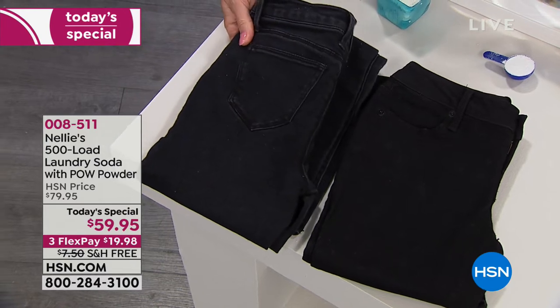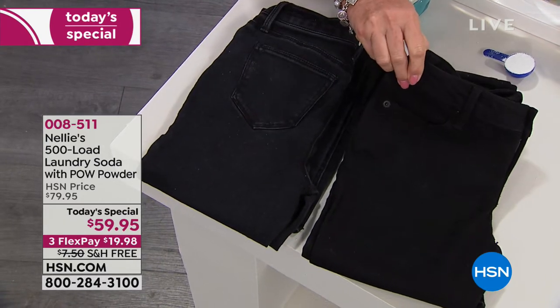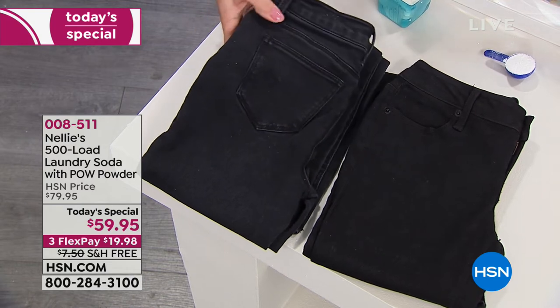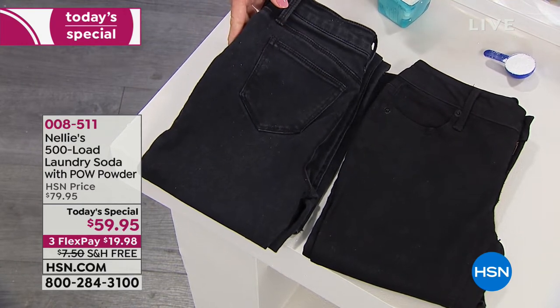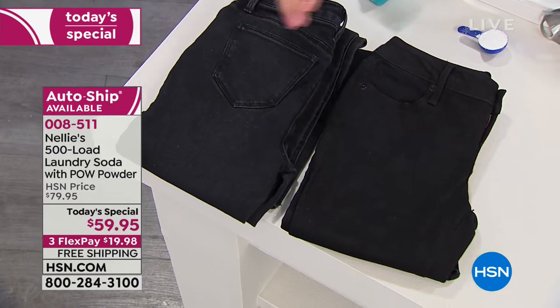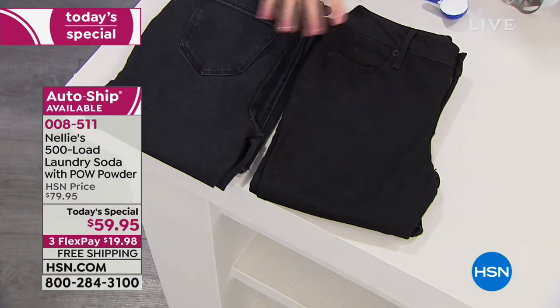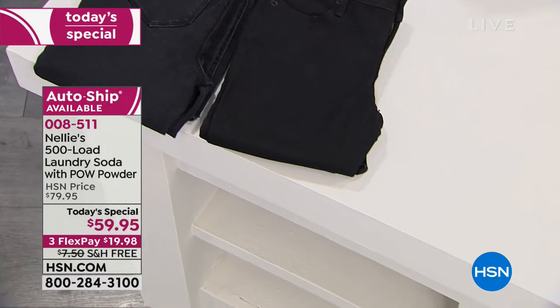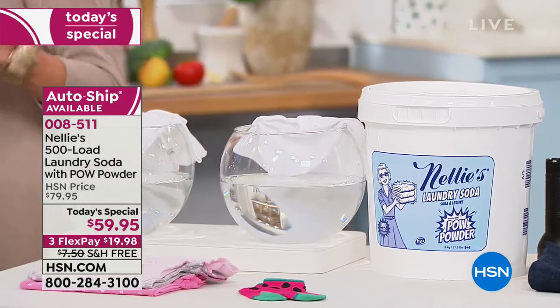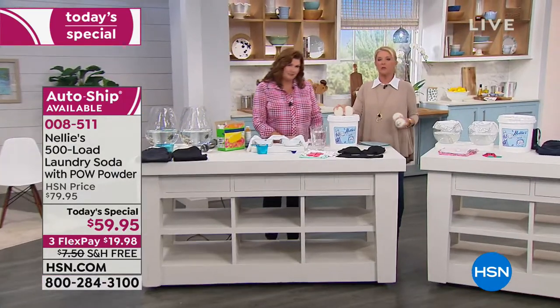So here's what we're showing you — a little before and after. We've got some pretty dull jeans and some pretty nifty looking jeans there. That's the Nelly's difference. This is what detergent does — and these are the same jeans washed the same amount of times, and we're going to show you why that's a big, big thing.